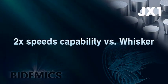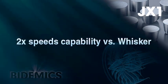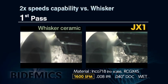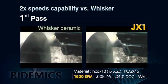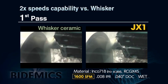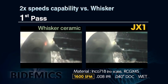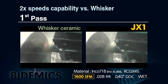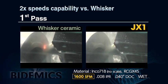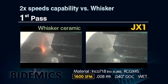JX1 can machine up to 1600 SFM on non-scale high-temperature alloy machining. At the speed of 1600 SFM on Inconel 718, whisker ceramic is already laboring, showing excessive wear, and sparking occurs immediately. JX1 has smaller wear at the same high speed and shows no sign of sparking, which indicates greater wear resistance versus whisker.